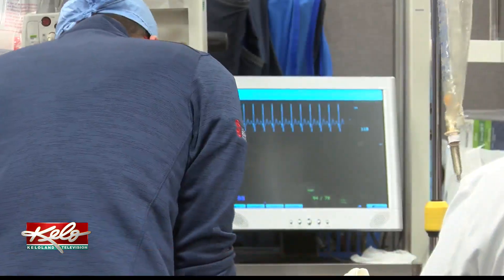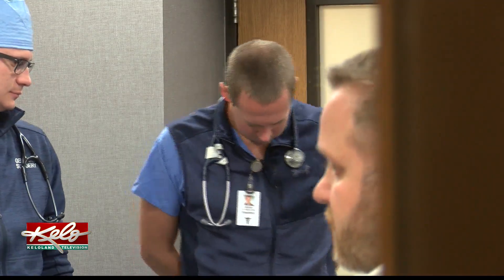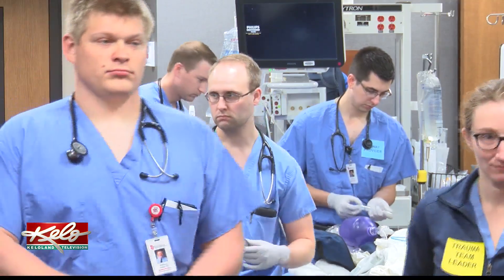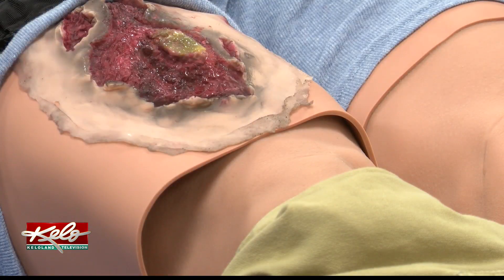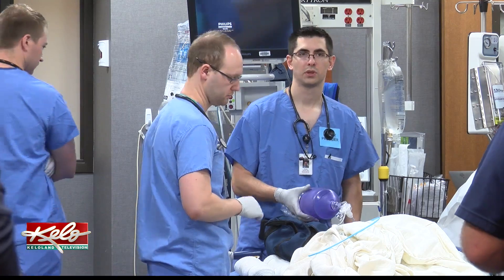Experts say this hands-on training is highly beneficial for those taking part and has impacted real-world situations in a big way. "Our teams do a great job of putting together a very realistic trauma scenario, which is very helpful to us." Fourth-year general surgery resident at Sanford Health, Anthony Rezga, says trauma situations can become chaotic, making simulation training a useful tool before heading into the actual event.